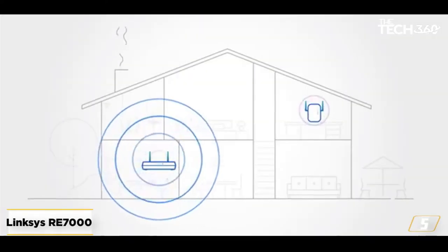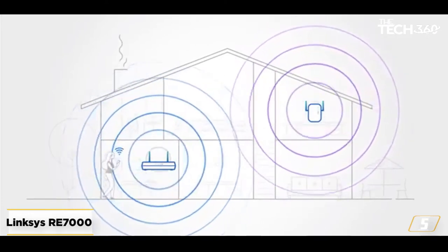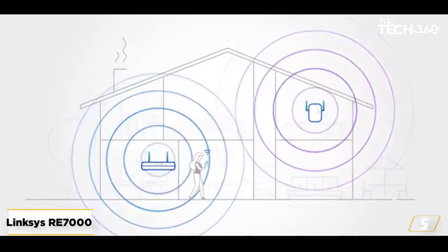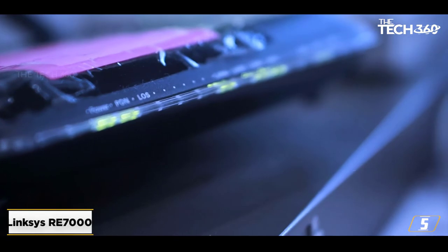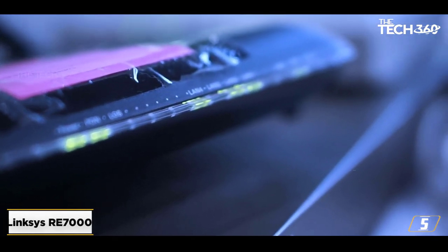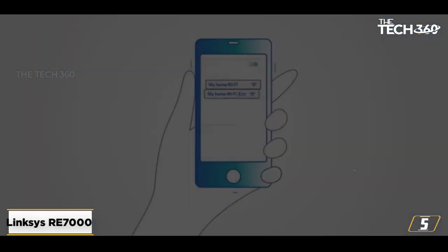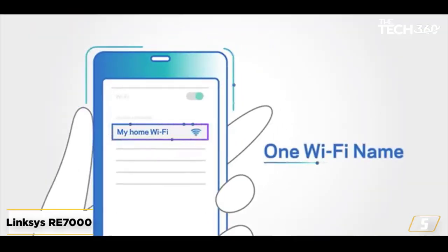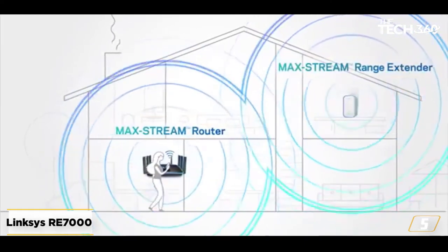At number 5: the Linksys RE7000 Range Extender. If your Wi-Fi is dual-band, this Linksys booster might be the one for you. The first thing I noticed is that this extender is a plug-in device. This gives it an advantage over a desktop repeater because it saves so much space. Since I live in an apartment, I definitely prefer this Linksys product over other devices.